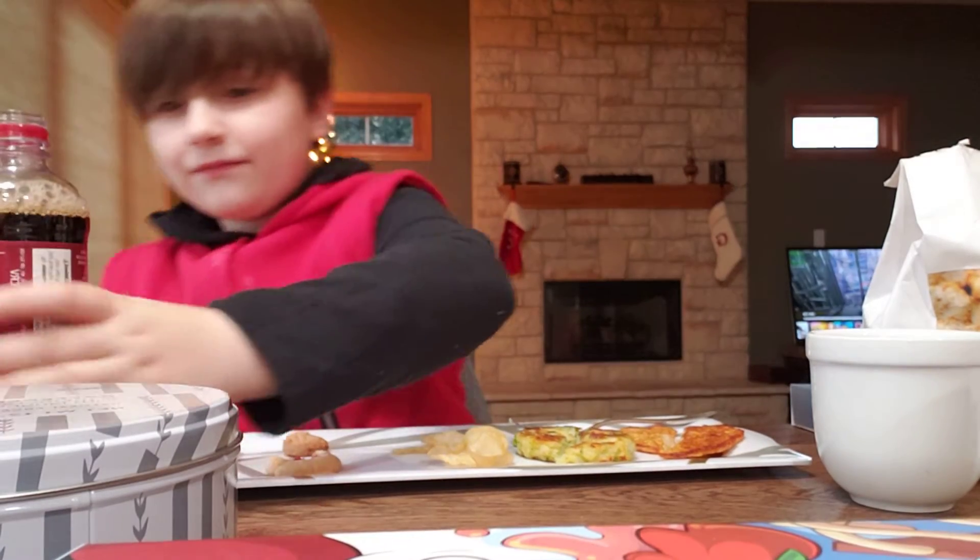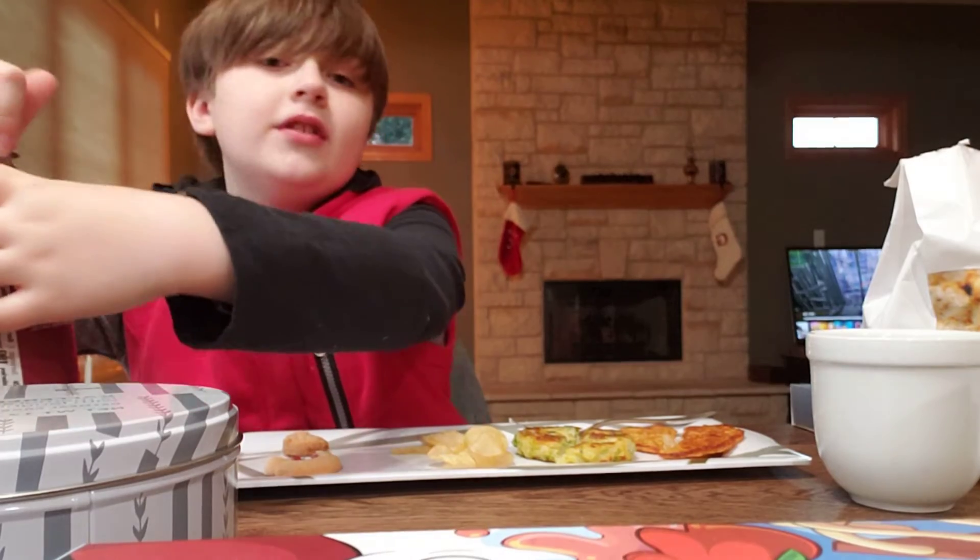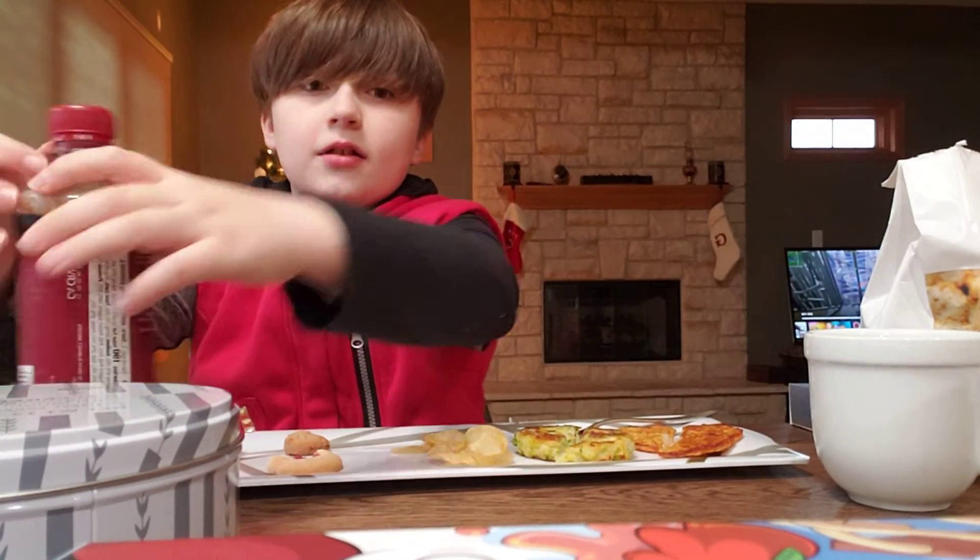Tastes like Coke. Tastes like Coke and root beer had a baby. I would definitely get it again. It's actually a really good drink. Pretty cheap too.